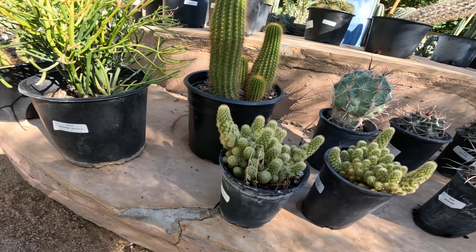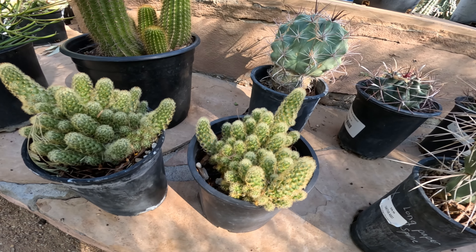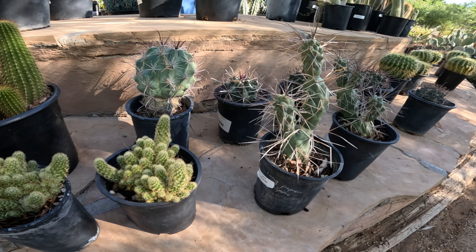What is this? It just says 'assorted cactus' — some sort of mammillaria is what I'm guessing. So all the one gallons are $26.99.